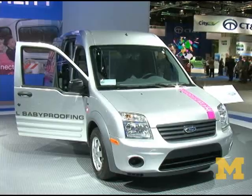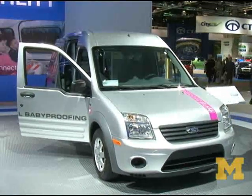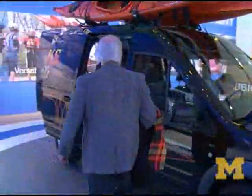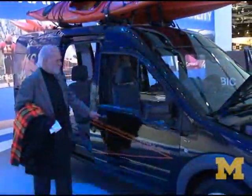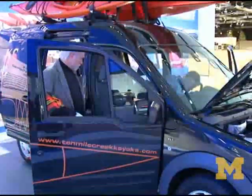The Ford Transit Connect is a European-style small truck that can be configured in many different ways. Ford, like the other manufacturers, is using different technologies to try to meet the needs of more fuel-efficient vehicles.